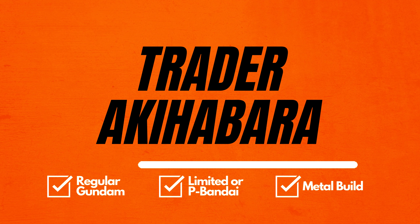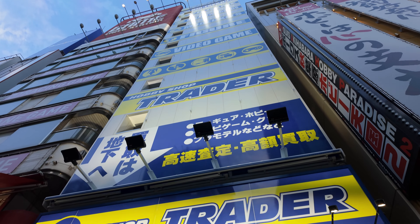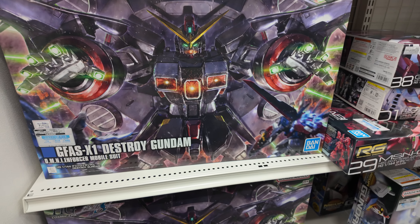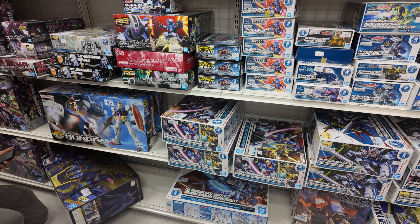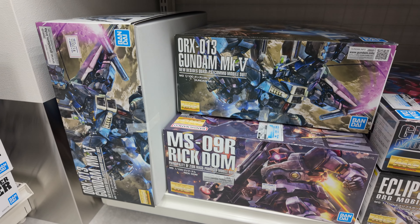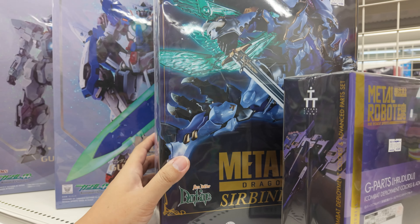Next on the list is Trader Akihabara. There are several Trader locations in Akihabara, but this will likely be the first one you come across, located in the main street of Akihabara Electric Town just next to Big Camera. It is a retail store which sells many kinds of second-hand products. Gundam is located on the fourth floor. Although it's not a huge selection, most of the Gundam collection here are limited or premium items. You can also find some Metal Build here. It is a great place for Gundam hunting in Akihabara.